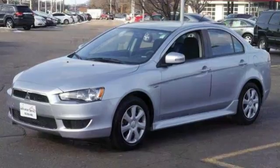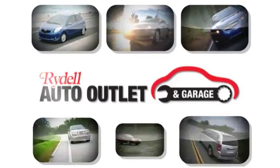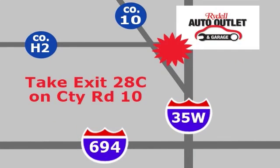Come on in and see this Lancer for yourself today. Your satisfaction is our goal. We are conveniently located at 2375 County Road 10 in Moundsview, Minnesota.